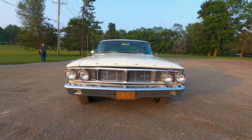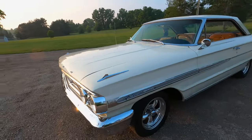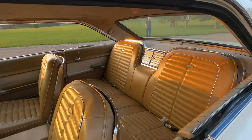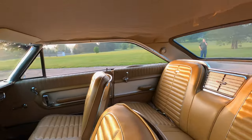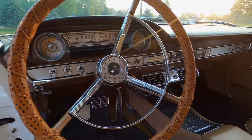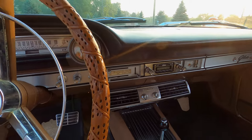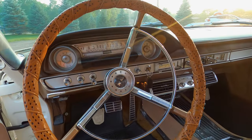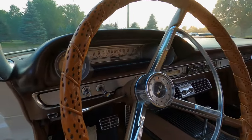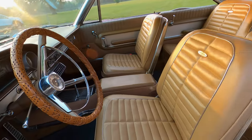Got a 1964 Ford Galaxie 500 XL, painted Wimbledon white with a Palomino tan interior. The car was originally sold in LA. It's got a dealer-installed Select Air — non-functioning, but the air box is there. The condenser and all the under-hood stuff is there. The horn also does not work, but otherwise it's a really nice interior.